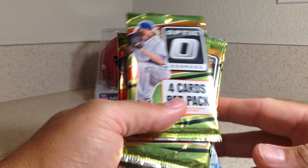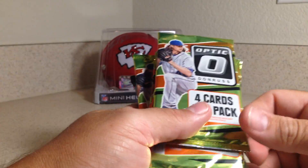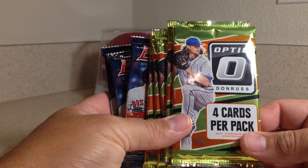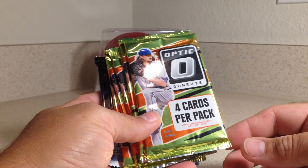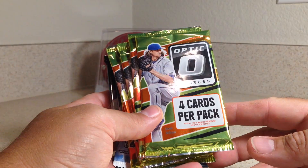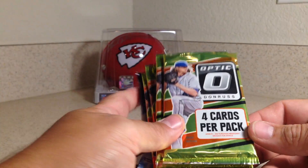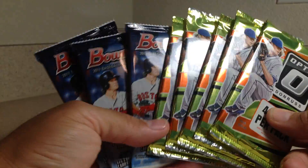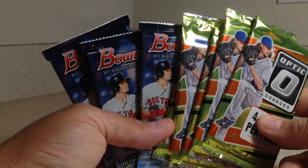Hey YouTube, Sandy Frank here. Today I'm showing — I went to a different local hobby shop in the area, and wanted to see if they had 2017 baseball stuff. It is hard to find baseball cards right now. I bought the only hobby packs they had in the entire store of any baseball — that was it.